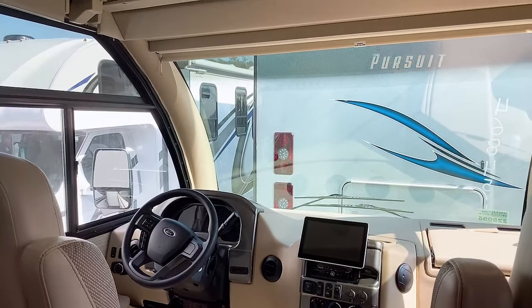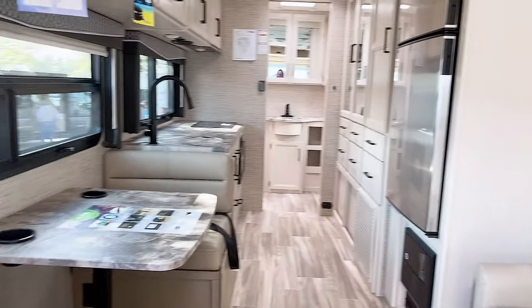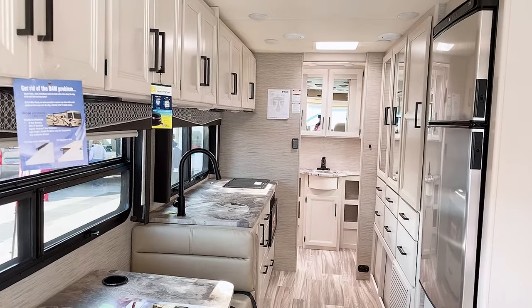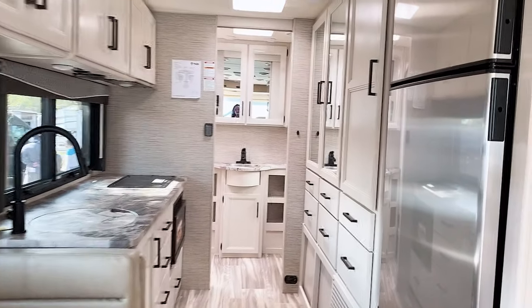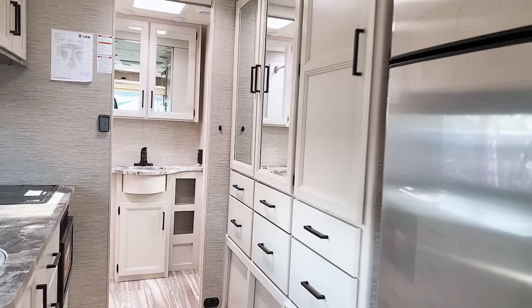Also here in the general RV display we have an AXIS Class A RV, which shows you that you can have an easy-to-drive Class A that has all the amenities you'd expect in one of the big boys. It's very clean and modern styling inside — there's the bed over the sofa, a nice kitchen with tons of storage. I could definitely cook some big meals in this.